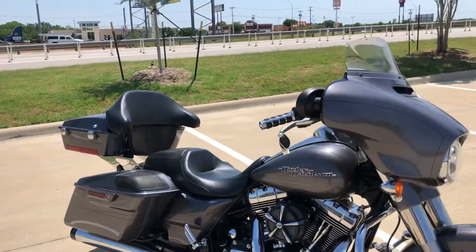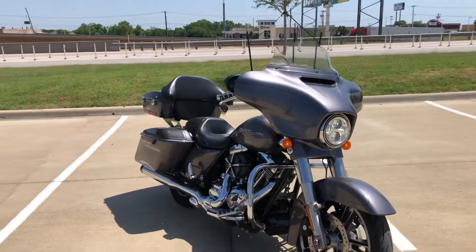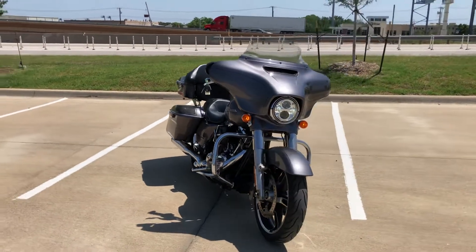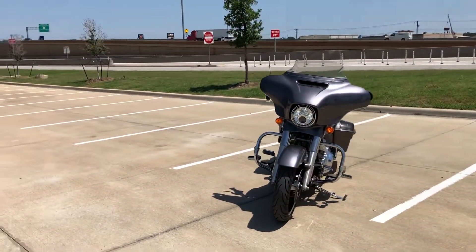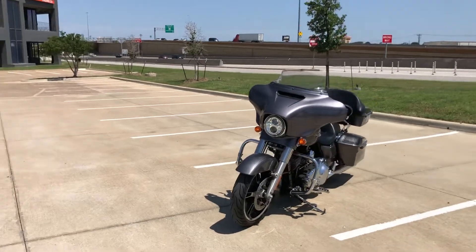There you have it — that is the 2015 Street Glide Special. Congratulations sir, it's a beautiful bike. Plenty of juice — 103 cubic inch twin cam motor, 6 speed transmission.